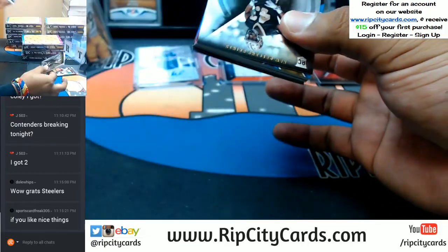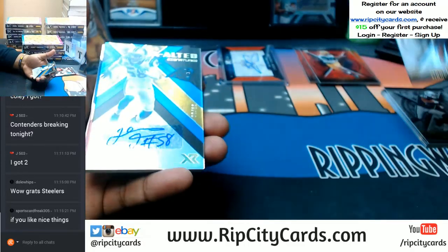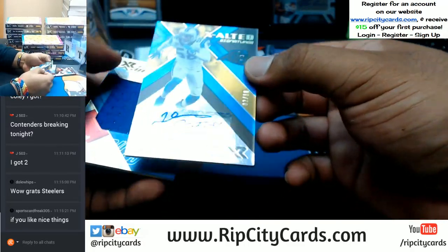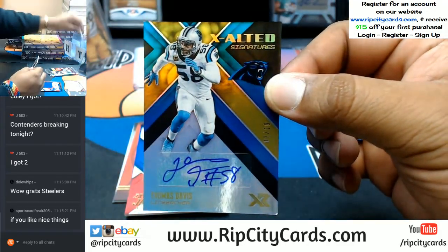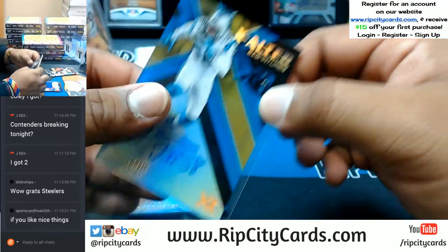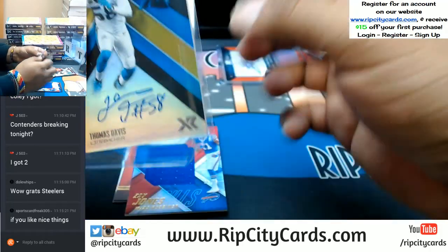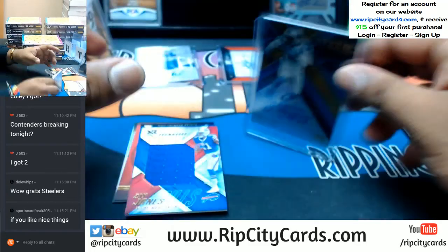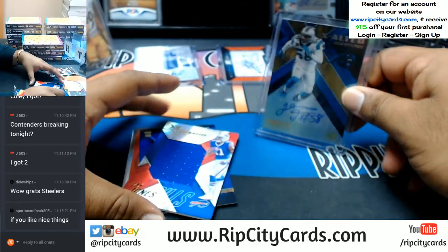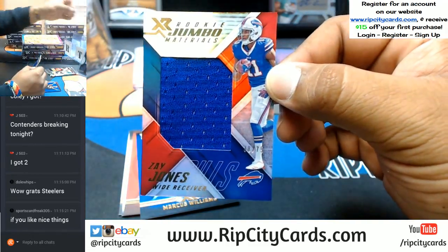This pack's feeling a little heavy — that's why I opened it first. Marcus Williams and the auto for the Panthers, Thomas Davis number 2 out of 10. That is sweet. That's a nice card. Zay Jones of the Bills to 75 with the relic.